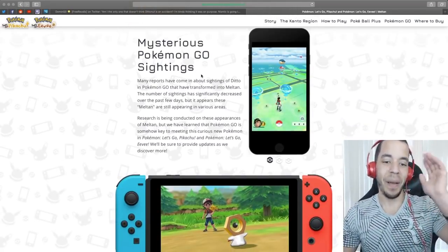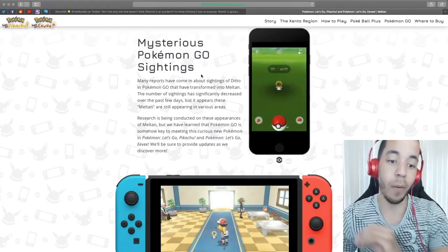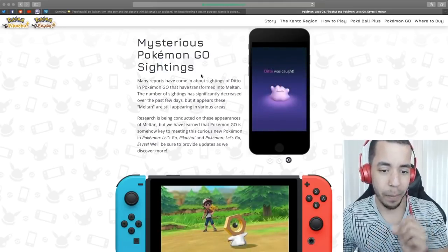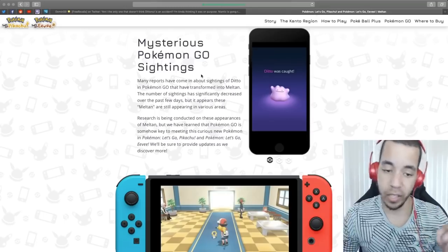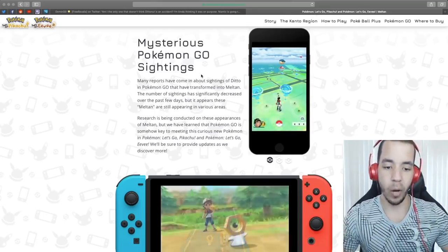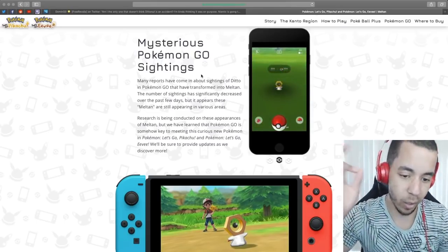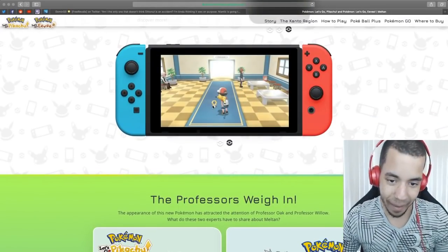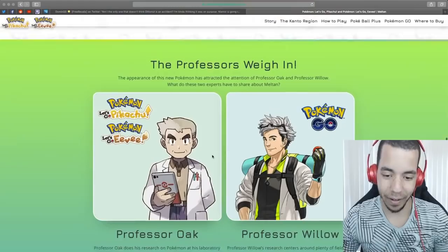And look at this: 'Many reports have come in about sightings of Ditto in Pokemon Go that have transformed into Meltan. The number of sightings has significantly decreased over the last few days, but it appears these Meltan are still appearing in various areas.' Look at him, look at how cute he is!